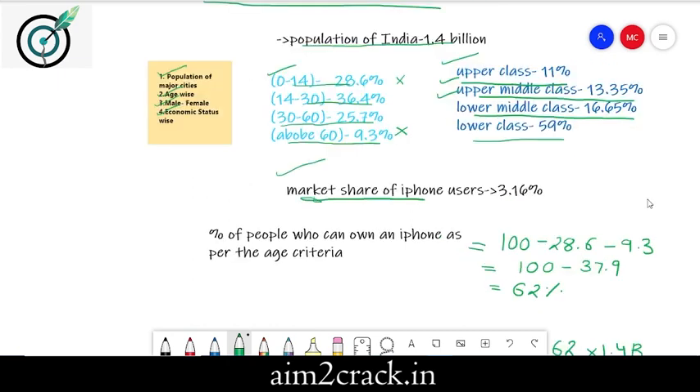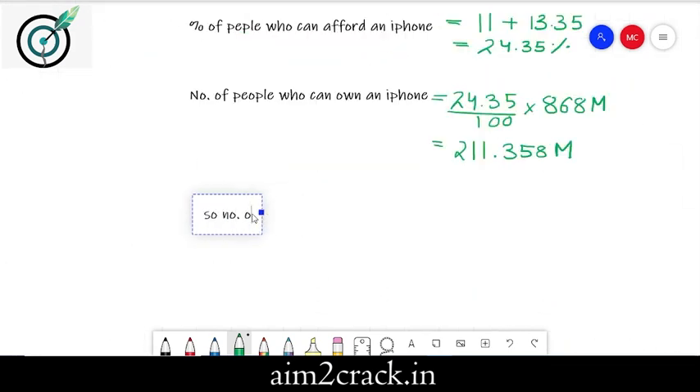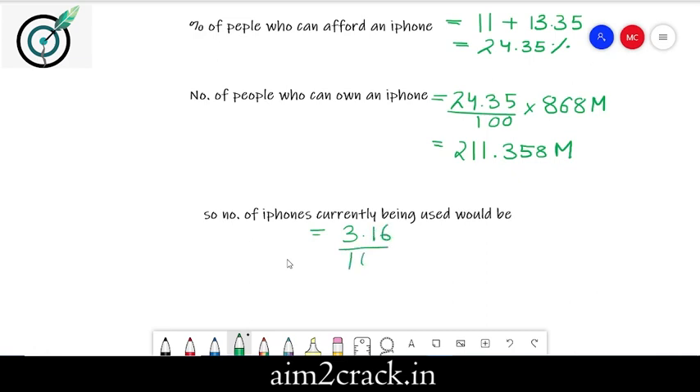As per these stats, the market share of iPhone users is 3.16%, for which I have referred Counterpoint Research. So the number of iPhones currently being used would be 3.16% of 211.358 million. This value on calculation comes out to be 6.68024 million people.